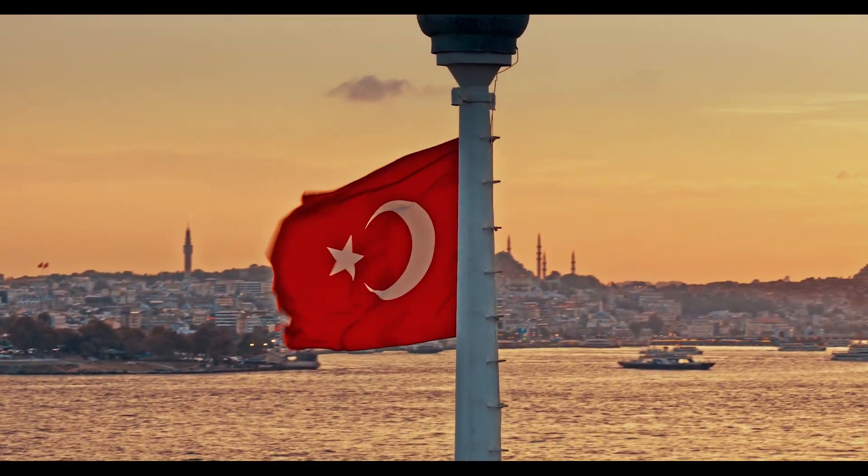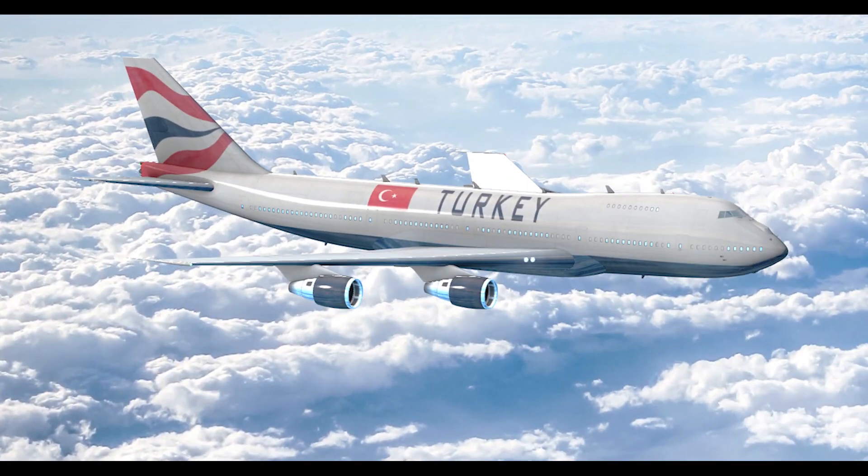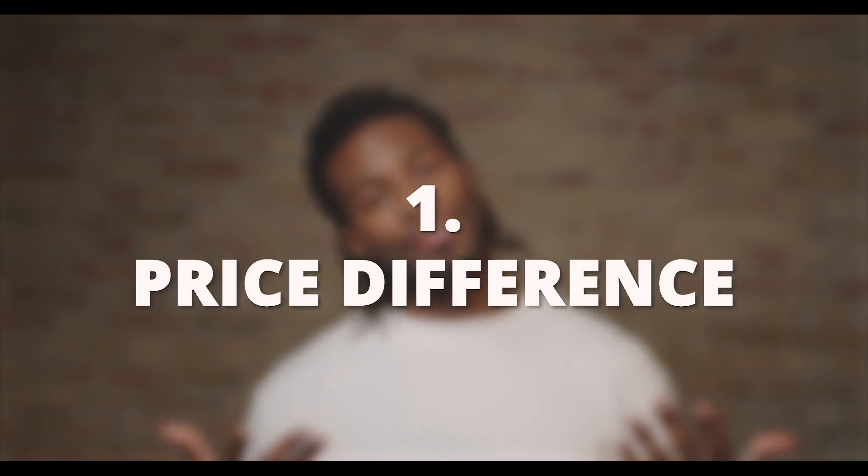If you're wondering whether to do a hair transplant at Elithair in Turkey, and you're wondering what is the price difference between the UK and Turkey, this video is for you. Topic number one: price difference.